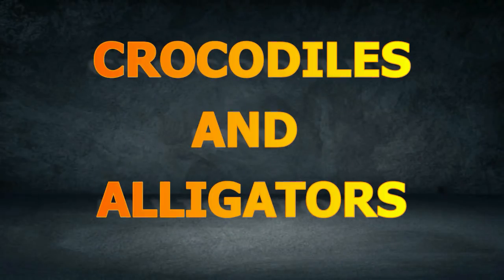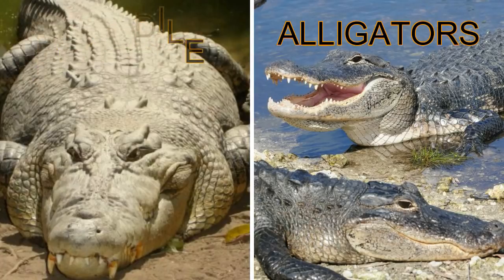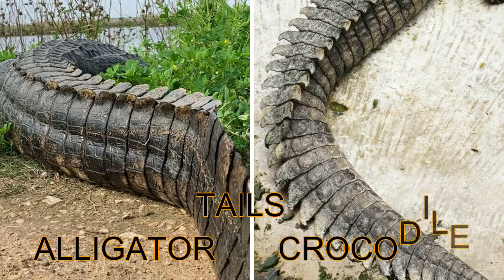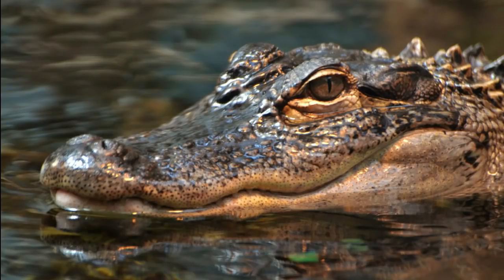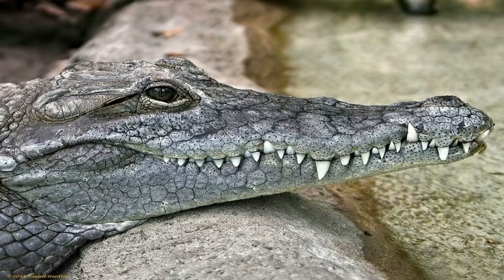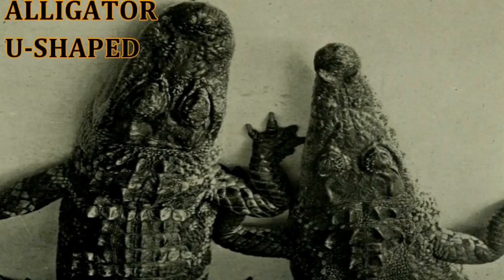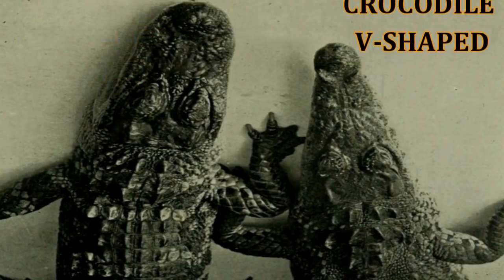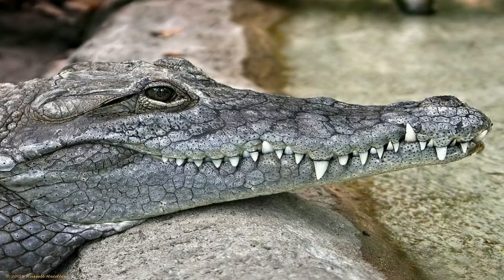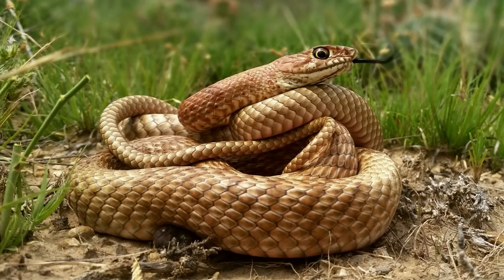Crocodiles and alligators are large animals with bodies covered with dry and bumpy scales. They have long, powerful tails, which they use in swimming and defending themselves. Their eyes, ears, and nostrils are found on top of their long head, which they show slightly above the water when they float on the surface. Alligators have a shorter and wider head that is more U-shaped, while crocodiles have a longer V-shaped head. The fangs of crocodiles stick out on each side of the lower jaw when their mouth is closed. Other animals that are covered with scales are lizards and snakes.